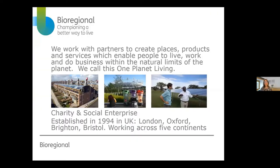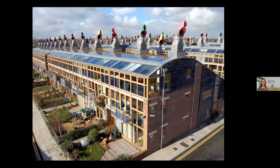BioRegional has been going since 1994. We started out working on closed-loop circular economy products. Then we needed a new office, which led us to looking for sites, finding a green architect, and taking a project around to see if anyone would put up the money. We asked the local authority if they had some land — and luckily in their local plan they had said they'd like to have an eco-friendly housing development.